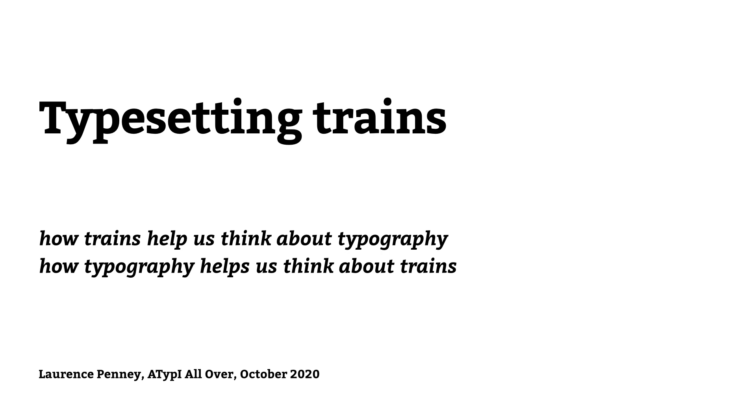Locomotives, carriages, wagons to be composed however you like. Short trains, long trains, slow trains, fast trains, old trains and new trains. And we won't forget the railway track. I hope to show not only that typesetting trains and track is a reasonable thing to do, but also that having trains on the mind can provoke new ways of thinking about digital typography.